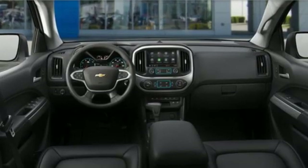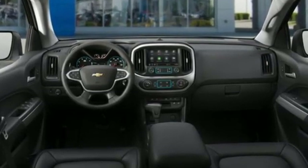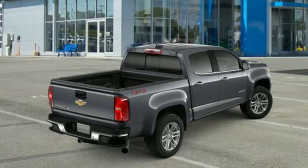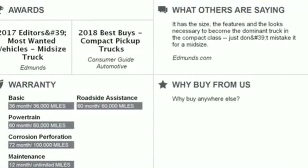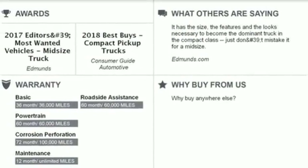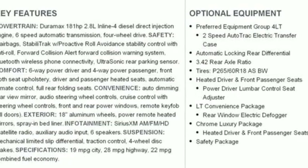Features include intercooled turbo inline four-cylinder engine, electronic shift on the fly, driver selectable mode, trailer brake controller, streaming audio, power heated mirrors, and front heated leather bucket seats.